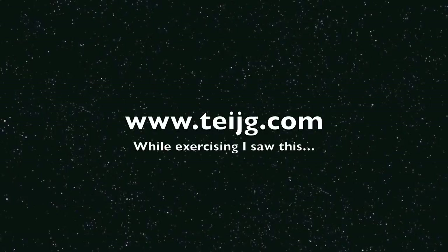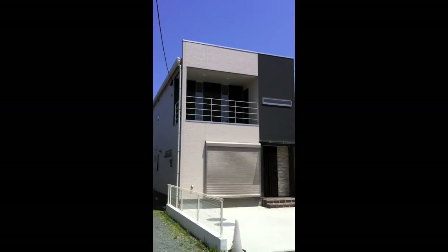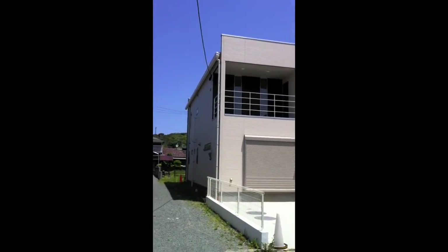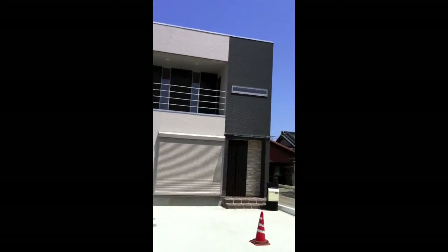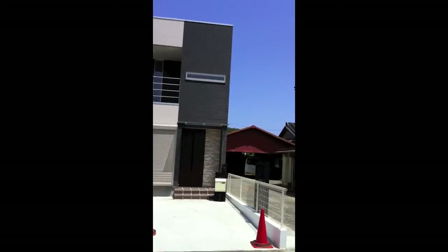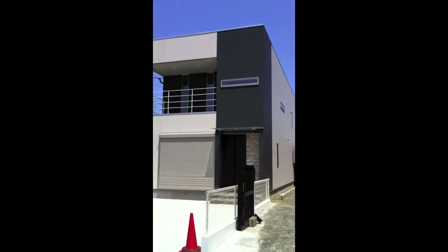Hey everybody, how's it going? ET here. Check out this brand new house in my neighborhood. It's a really modern looking, kind of rectangle shape. I thought it looked pretty cool compared to the rest of the houses. There's a lot of really old houses in my neighborhood, but they're slowly knocking them down and converting over to modern houses. And this is kind of a unique one that I saw and I really liked.